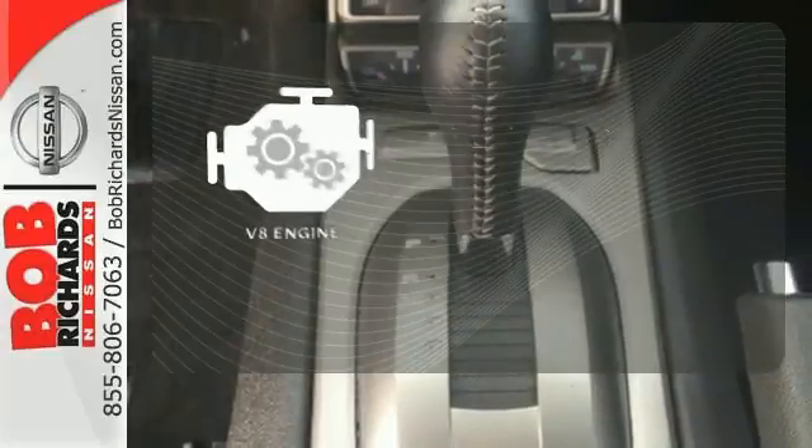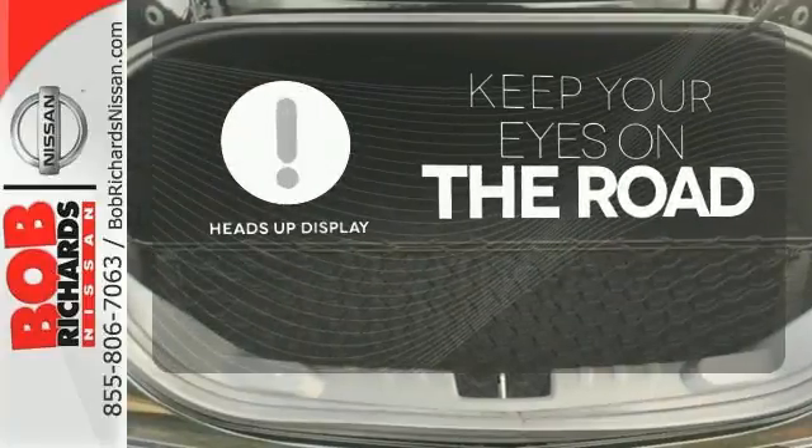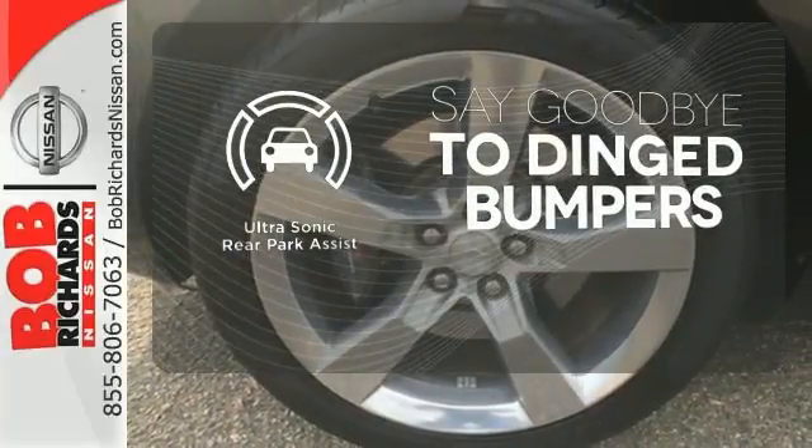The V8 engine provides the power you need. You don't have to take your eyes off the road for the information you need with the heads-up display. You'll always find the right fit with the ultrasonic rear park assist helping you out.